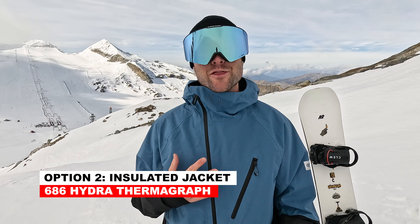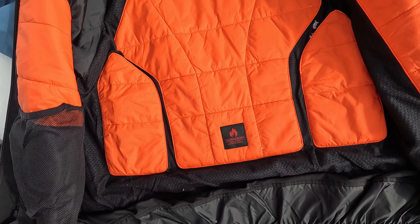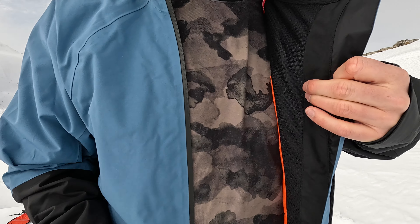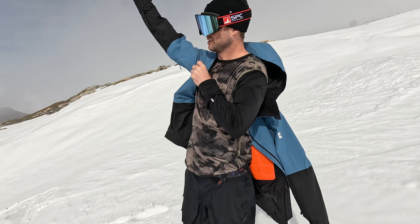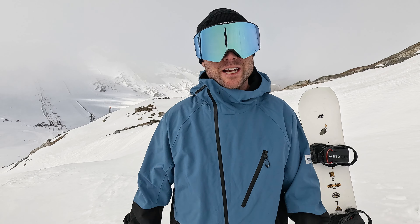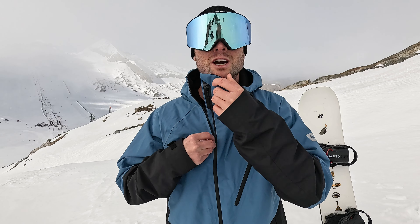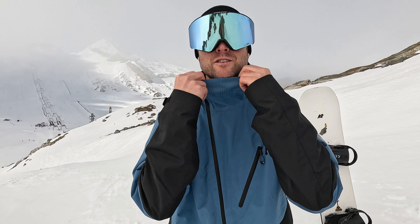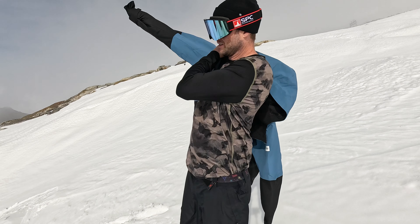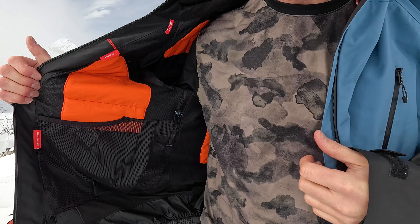Next I've got the 686 Hydra Thermograph jacket, and this one is very cool because it's like an all-in-one, do-everything jacket. It's got thermograph technology, which means on the inside they've placed strategic insulation areas to keep you warm, but also some ventilation areas to help keep you cool. I've already worn this jacket one day and you can definitely feel those areas designed to keep you warm. A few things I noticed: one is how light the jacket is — when I'm snowboarding I just want to feel light and as free as possible. I also like how the zipper comes up to the side, giving you a soft piece of material right at your chin so you stay more comfortable. If you don't want to overcomplicate your day and just want one piece that does well in all conditions, the Hydra Thermograph jacket is definitely the one for you.